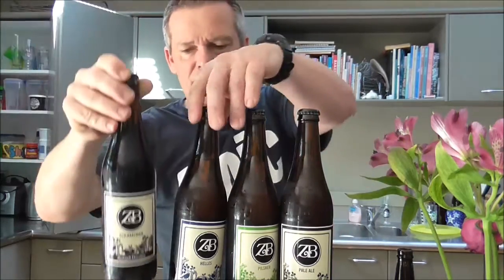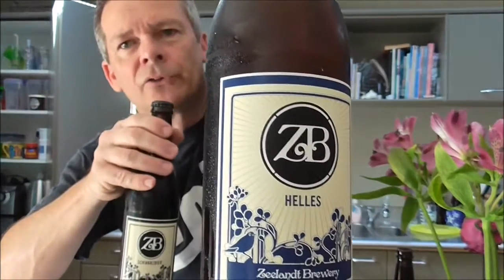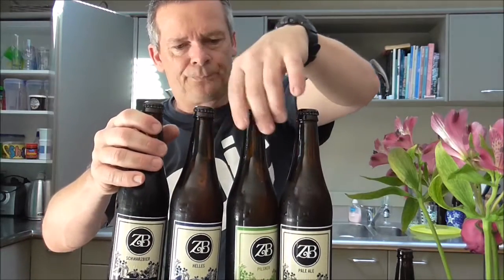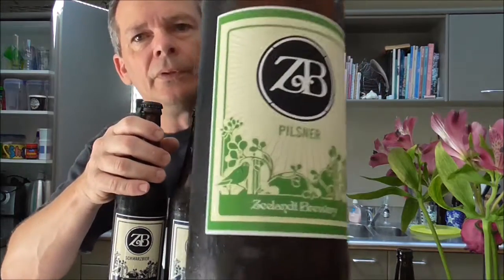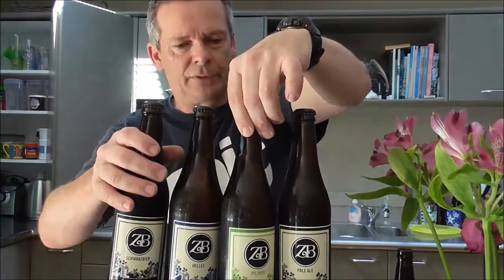These are the beers that I picked up from Zeeland Brewery in Hawke's Bay - they're in Hastings if any of you guys know the region. So that's their Schwarz beer at 5%, there's a Helles beer also at 5%, and I've got a nice looking Pilsner also at 5%.